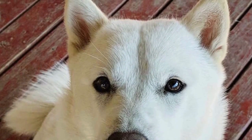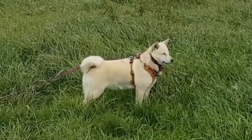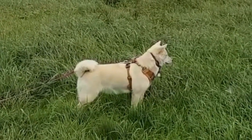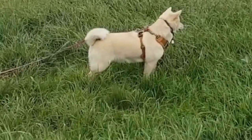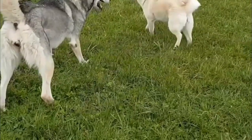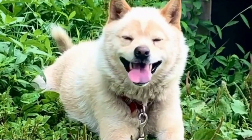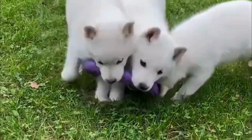As long as they are appropriately raised, these dogs are friendly with all members of the family, including children and elders. Smart and eager to please, Hokkaido Inus listen effectively to their owners. Though as they are easily bored, be sure to make activities engaging and fun for them.